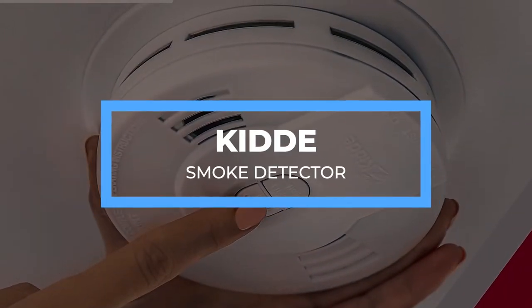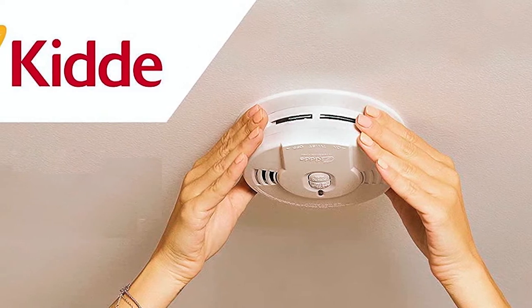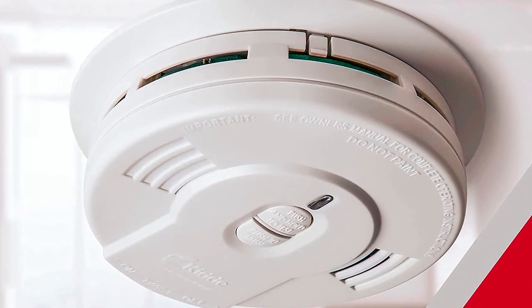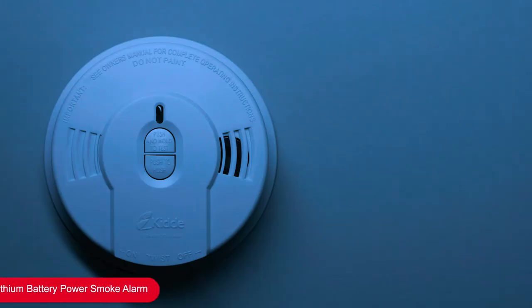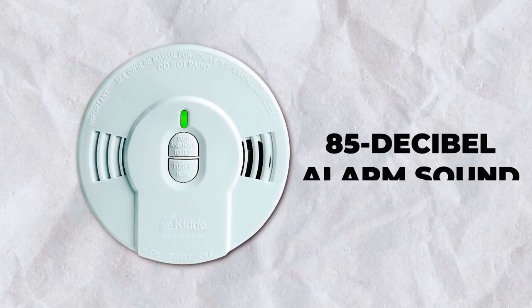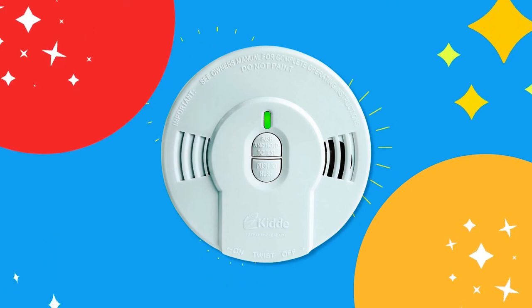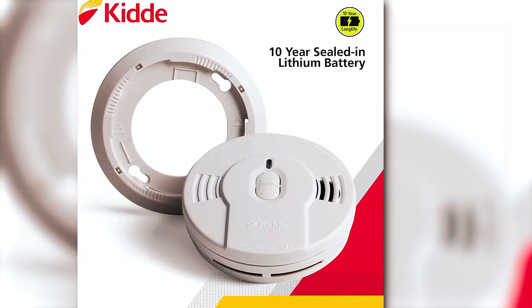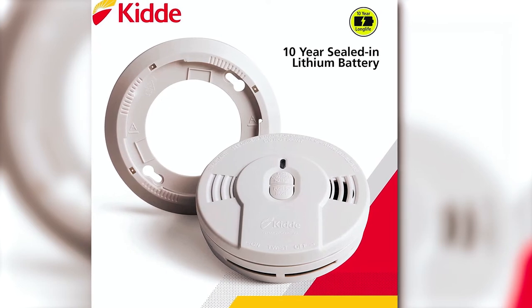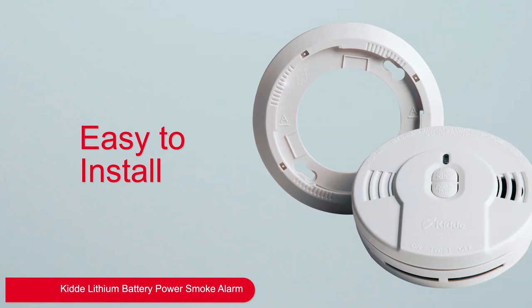KID Smoke Detector. This KID smoke detector is hardwired and uses ionization technology to detect invisible smoke particles in your residential space. This ionization sensor is so efficient that it also detects carbon monoxide. The self-activation feature sounds an alarm to get your attention, and the 85-decibel alarm sound is loud enough to alert you from afar. It has built-in lithium-ion batteries that last for 10 years — the entire life of the smoke detector — protecting you even during a power outage.